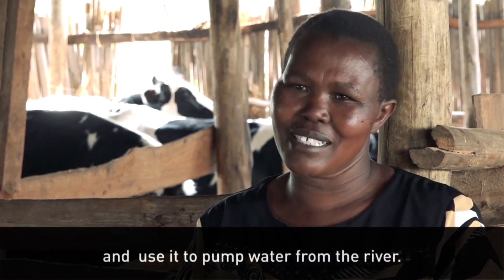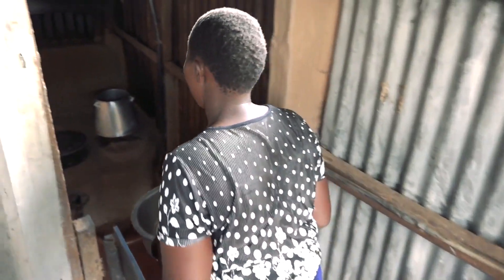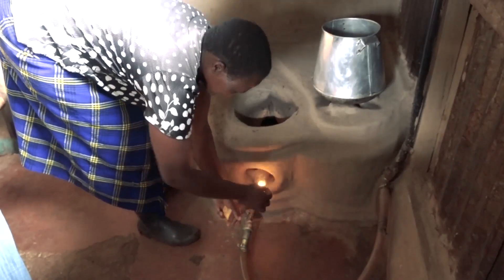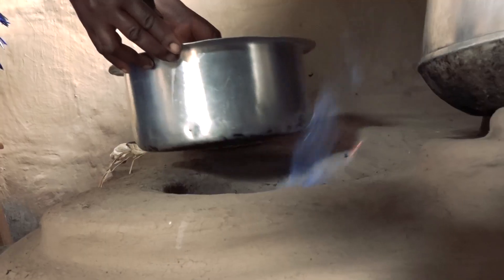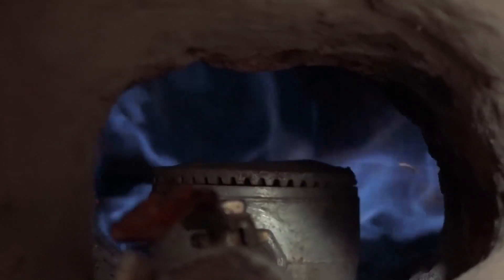We can use biogas as fuel for a motor and gas for cooking, which is cleaner than the smoky biomass like maize cobs and firewood that she previously used.